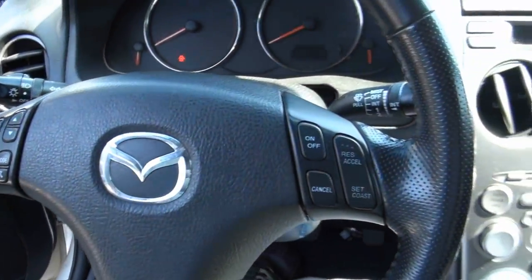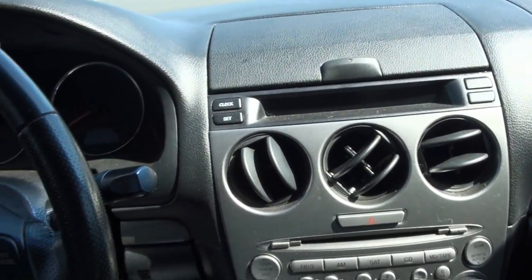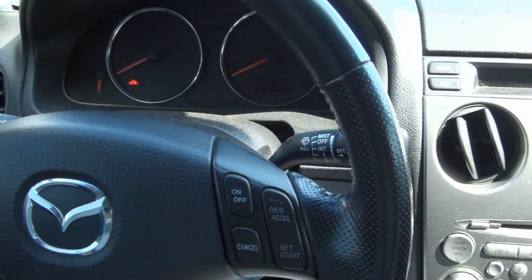Nice three-spoke steering wheel with all the window controls. If you need more help, call us here at JMT Motors at 908-355-0353.